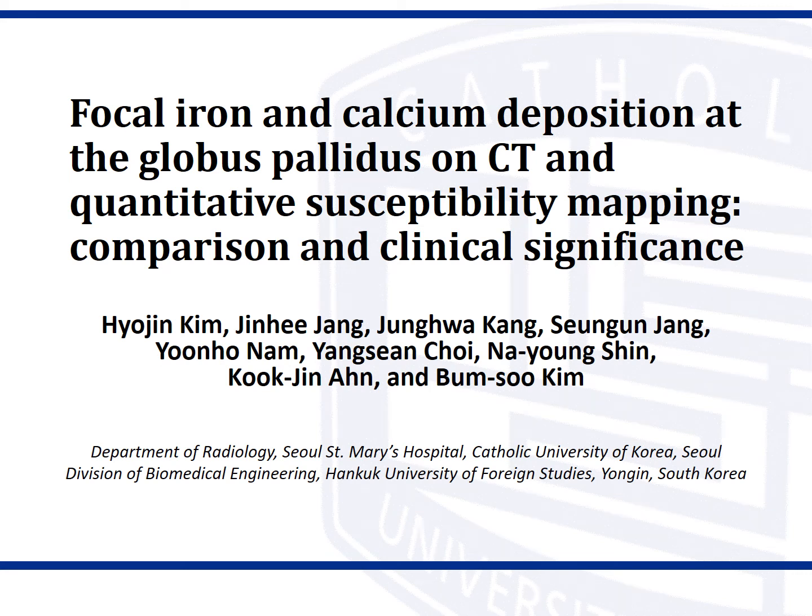Hello, everyone. I'm Hyojin Kim, a resident in the Department of Radiology of Seoul St. Mary's Hospital. It's a great honor to have an opportunity to present this research in the KJR YouTube channel.